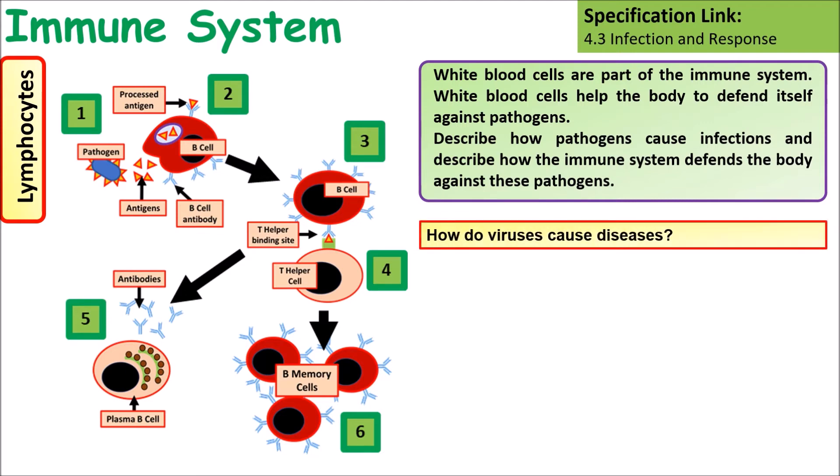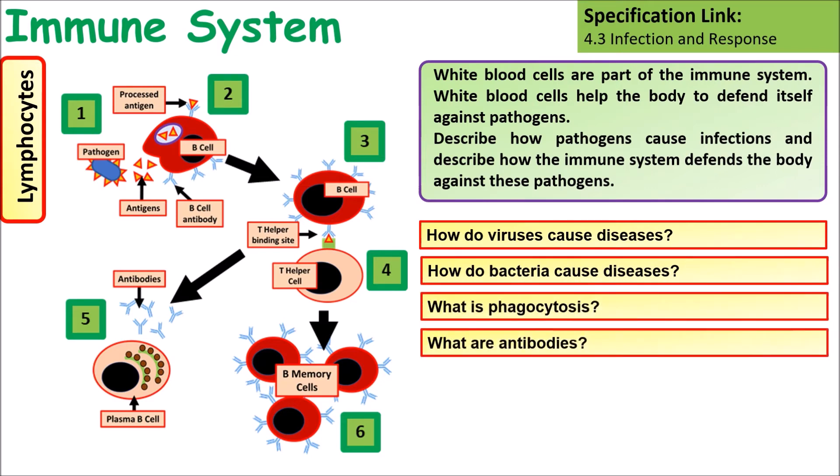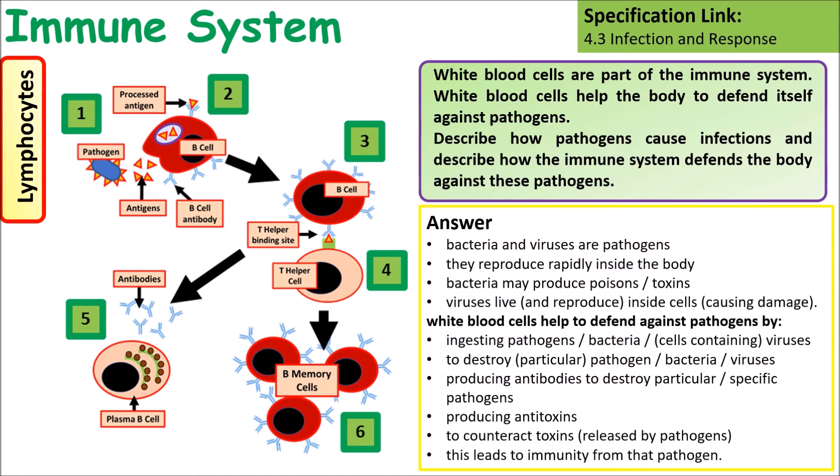Things to think about when answering this question: How do viruses cause disease? How do bacteria cause disease? What is phagocytosis? What are antibodies, and how are they produced? Key points to include: bacteria and viruses reproduce inside your body and produce toxins which affect the body; viruses live inside cells and damage them; white blood cells ingest pathogens by phagocytosis; they produce antibodies, antitoxins, and memory B cells, which lead to long-term immunity.